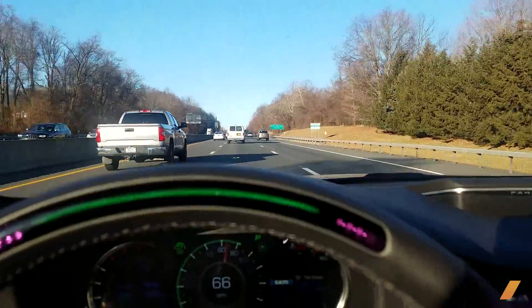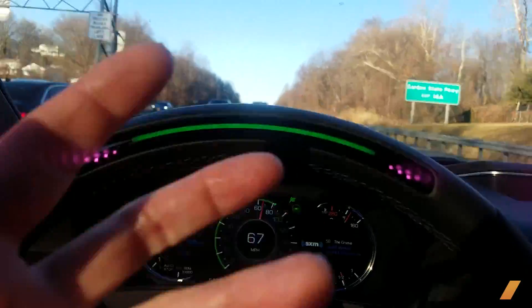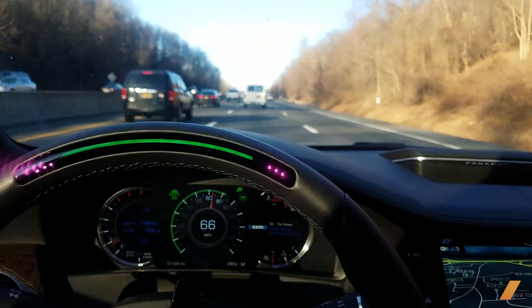When Super Cruise is available, it shows a little wheel icon and now it's on. The rim is on. As long as that wheel rim is green, then I'm good.